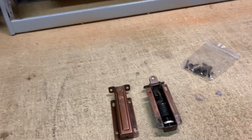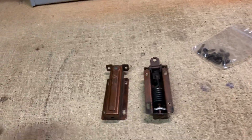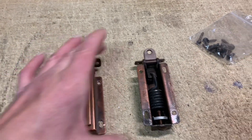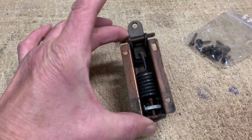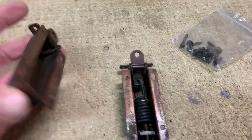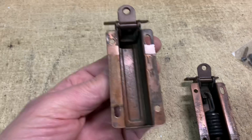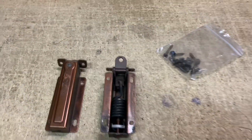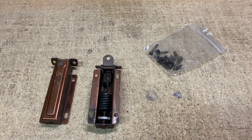Another item off the free console stereo I picked up a couple weeks ago — these are the lid hinges. This one is actually spring-loaded and adjustable to keep the lid up when you put it up. This one is just a dummy one that goes on the other side. This set sold for $25.